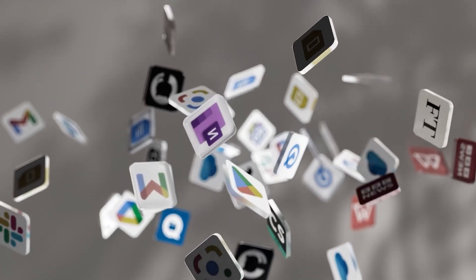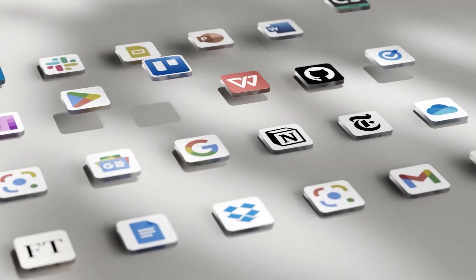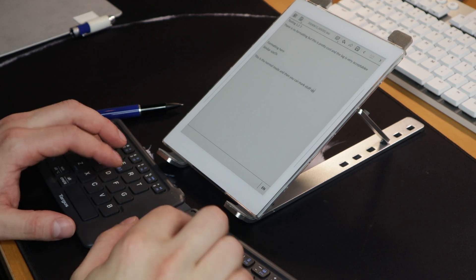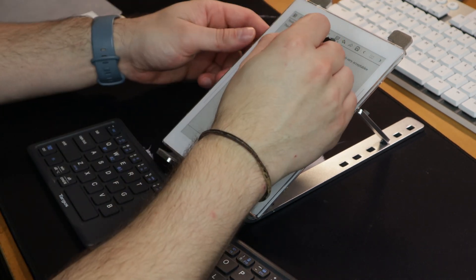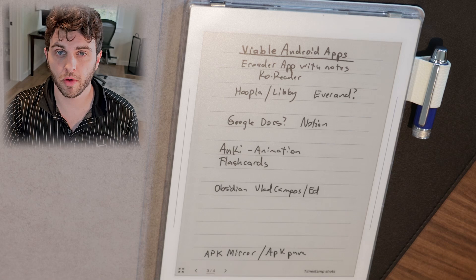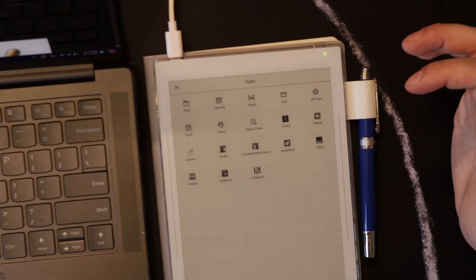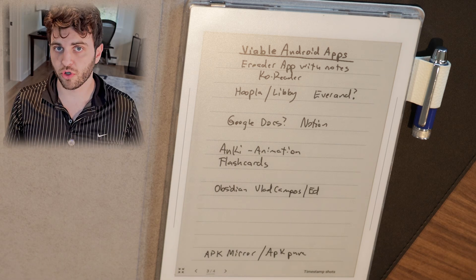I've gotten a lot of questions about Android apps that you guys wanted to see if they work on the SuperNote platform, and I've downloaded a bunch. These are some of the ones that I've been using and some of them are apps that you guys requested, so I wanted to try some of them. These are just apps I've tried.